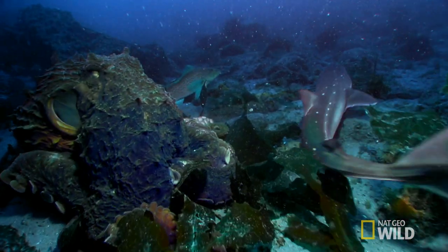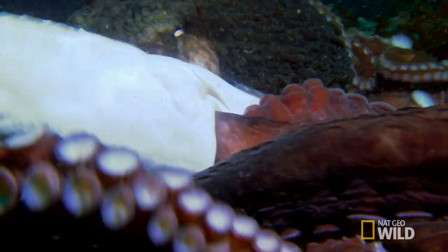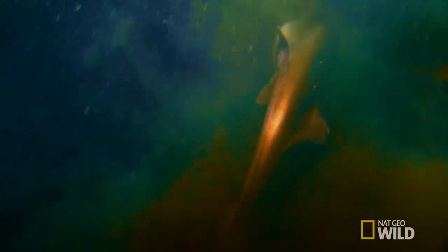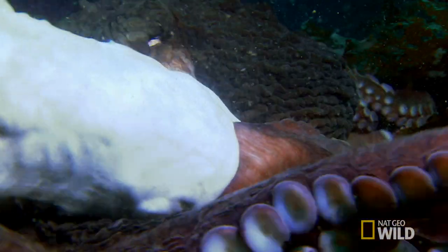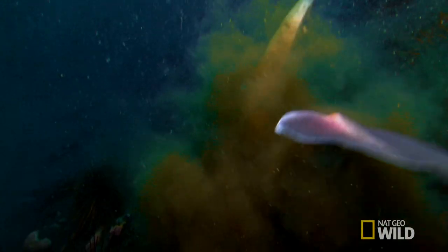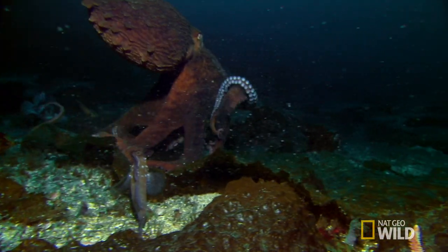The octopus's camouflage makes it invisible to the dogfish, and it attacks. This octopus bites off more than it can chew and disappears in a cloud of ink. A spiny dogfish has those small needle-like teeth, and they are sharks, so they're pretty powerful — basically all muscle. In this battle, the octopus can't take down the dogfish.